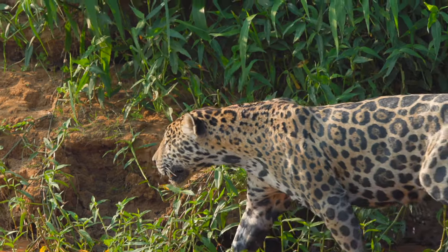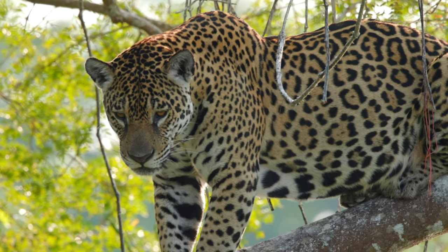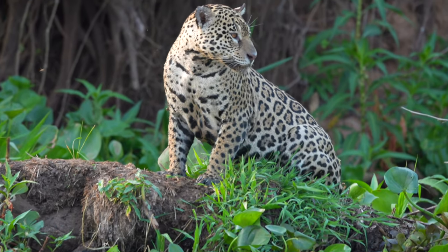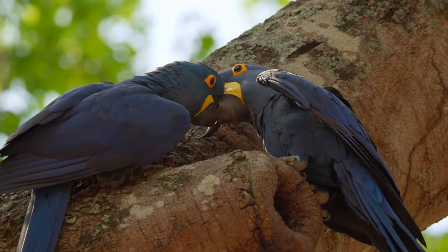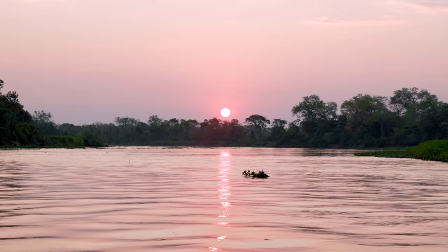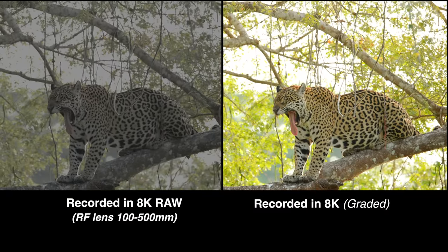Jaguars are gorgeous. There's a spot of difference between them and leopards — they have rosettes with spots in the center. We saw over 22 Jaguars in a span of three weeks: some mating pairs, mothers with cubs. We also saw lots of birds, caimans, anacondas, beautiful sunrises and sunsets — all recorded in 4K and 8K with RF lenses.